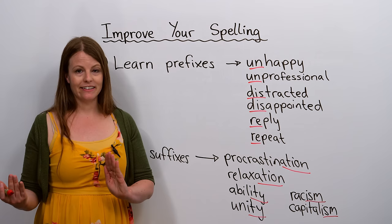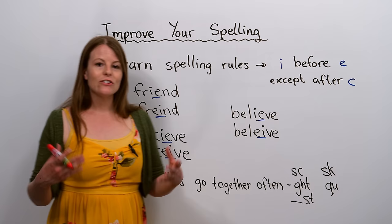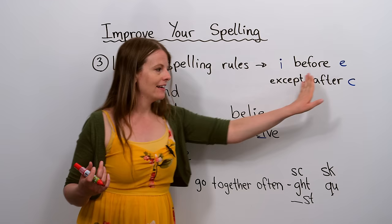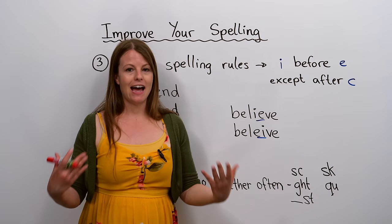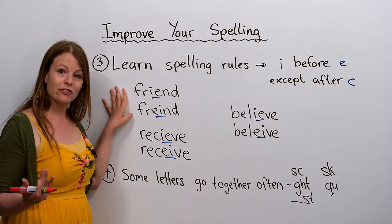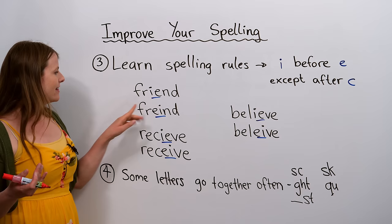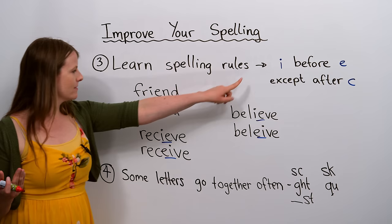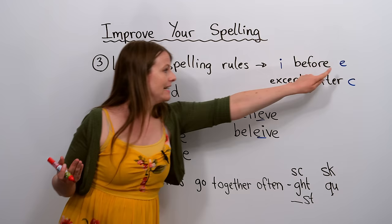Now I'm going to teach you a rule that really helped me learn to spell better: 'I before E except after C'. Children in North America learn this spelling rule to help them remember how to spell certain words. Many learners make a spelling mistake with the word 'friend' — they can't remember, is it IE or EI? Think about the rule: I first, then E.